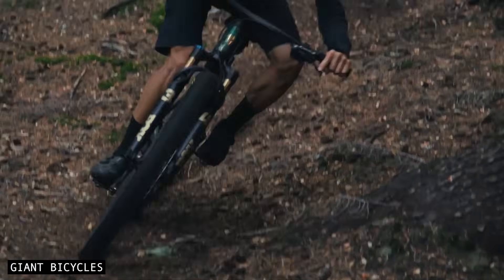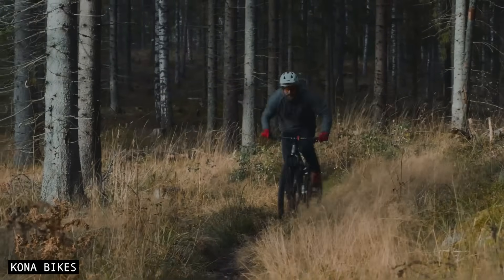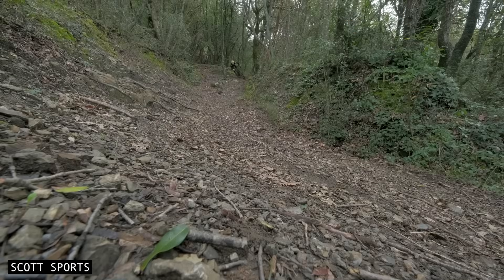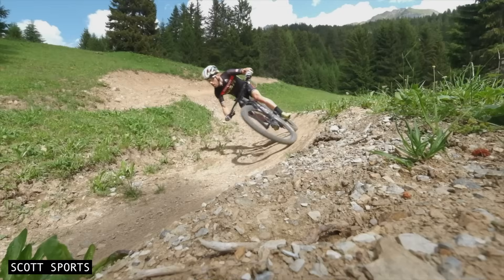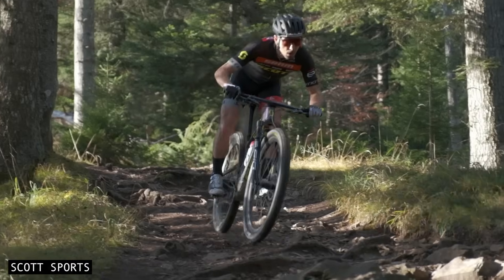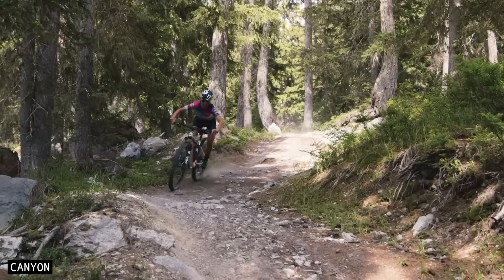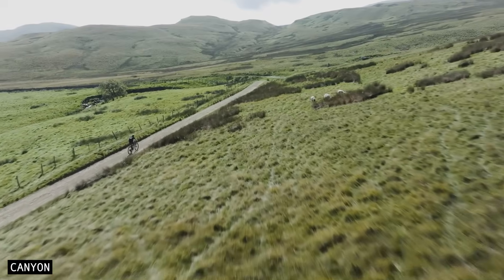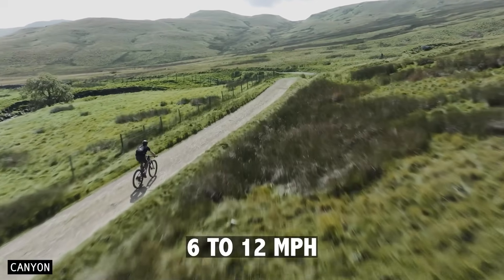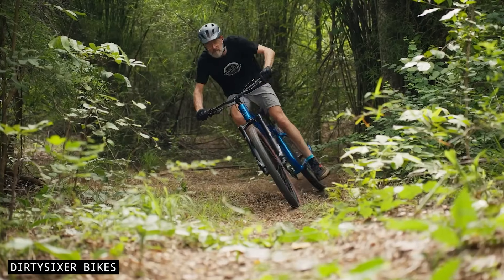At higher speeds, the gyroscopic forces from the larger and heavier wheels increase rapidly, and they soon become a far bigger source of stability than the small change in centre of mass position. Gyroscopic forces resist rotational changes, which makes the bike feel noticeably more stable at speed. In practice, this means you're less likely to be deflected off your line. You'll carry more speed over rough ground, and the bike gains a more planted feel on the trail. Numerically, a 32-inch wheel carries about 24% more angular momentum than a 29-inch wheel at the same speed. You'll start to notice this somewhere between 10 and 20 kilometres per hour, and at higher speeds the 32-er begins to feel more and more like a steamroller as the angular momentum gap grows.